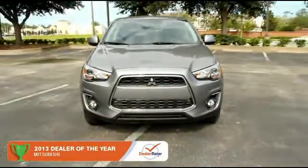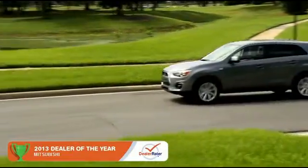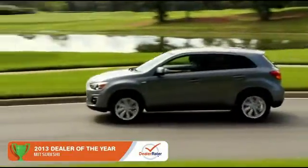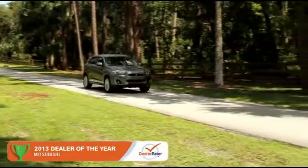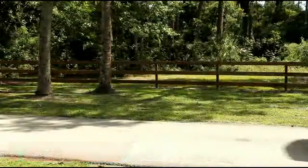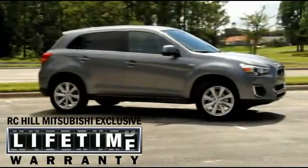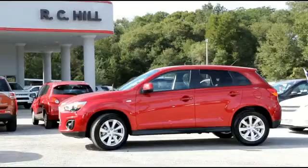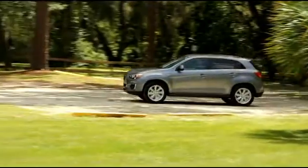The 2014 Mitsubishi Outlander Sport is at the top of its class. The versatile and stylish Outlander Sport seats five. It is anchored by its industry-leading 10-year, 100,000-mile powertrain warranty, a roadside assistance plan that provides you help if you need it for five full years, and Mitsubishi's commitment to innovation that comes from nearly a century of building some of the world's best engineered automobiles.